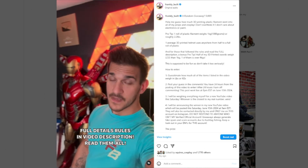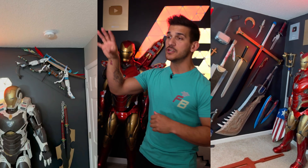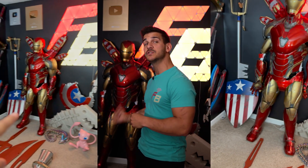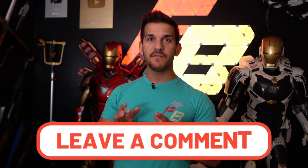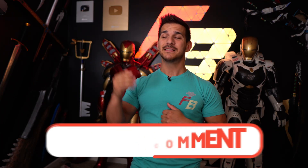Hey guys, what's up? Welcome back to the channel. My name is Frank, and today I want to weigh and calculate how much filament has gone into all of the props I've created that I still have possession of. If you're following me on Instagram, this is a follow-up to an Instagram reel I posted asking you guys to guess how much all of this weighs — all the helmets, swords, props, suits, and miscellaneous stuff. I gave you guys 24 hours to put your guesses in the Instagram comments, and whoever gets the closest wins a 3D printer.